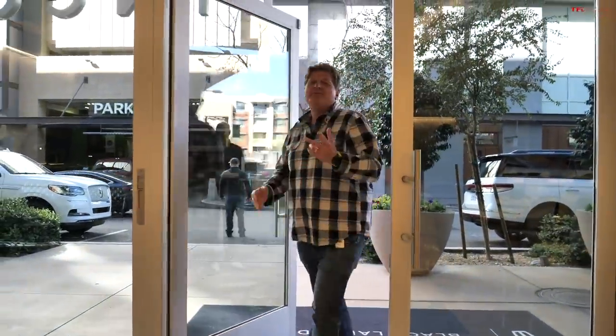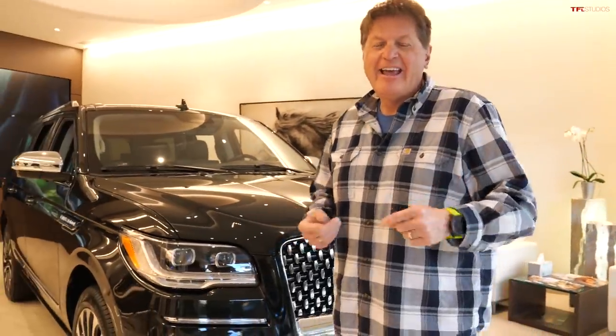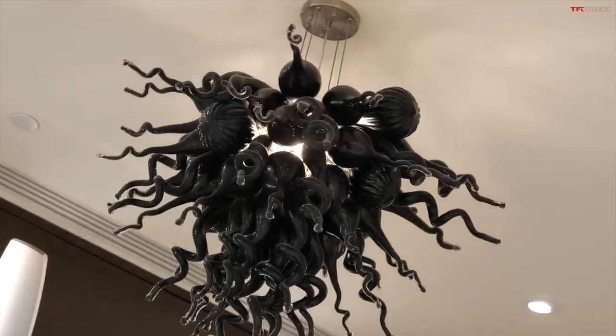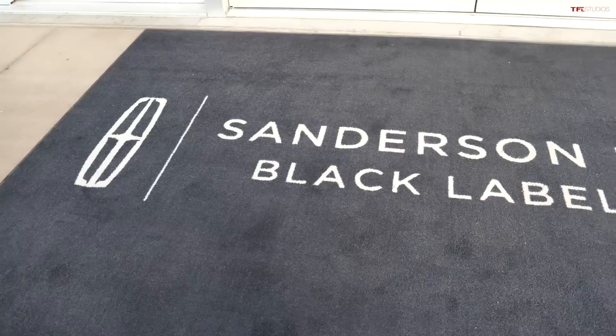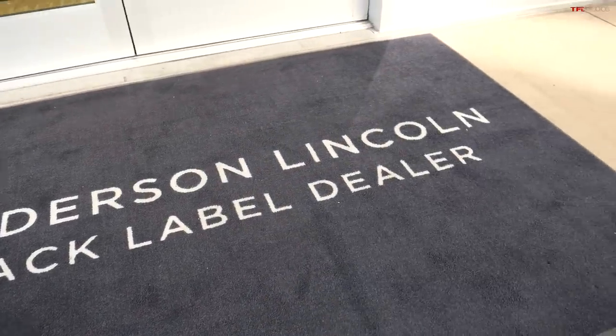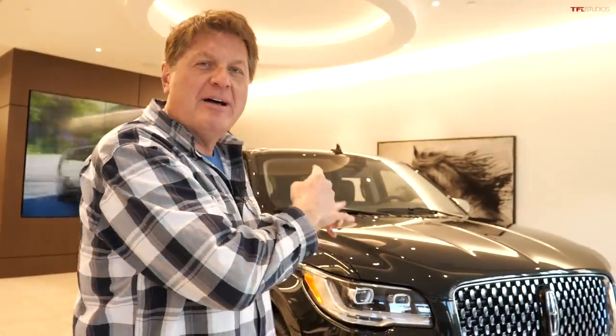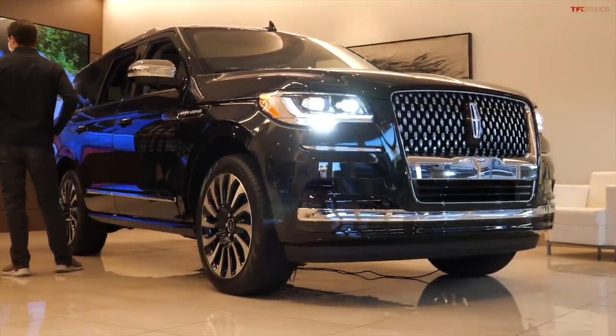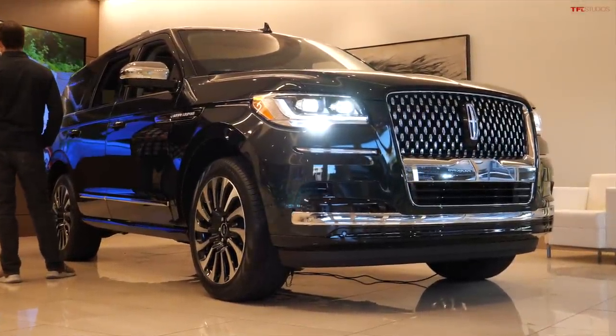If you've been to any of your local malls, you'll know that Lucid is selling cars this way, and so is Tesla. Modern luxury is now defined by not just the buying experience, but basically a mix of a Starbucks and a boutique — and this is what today's luxury shoppers are looking for. But you and I know it's still really about the vehicle, so let's take an up-close look at the new refreshed 2022 Lincoln Navigator.